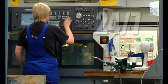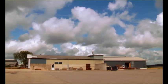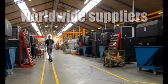KP Components runs 24-7. Thanks to our global-orientated purchasing department, we have a stable flow of raw materials into our production, either from our own stock or from our worldwide suppliers.